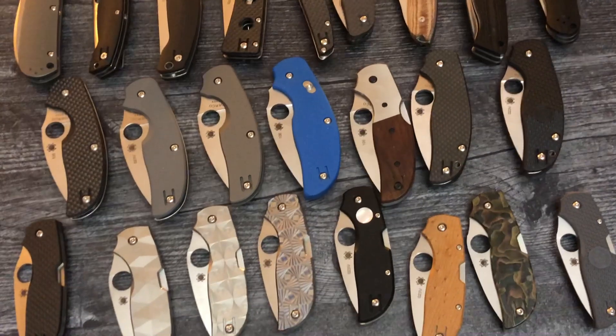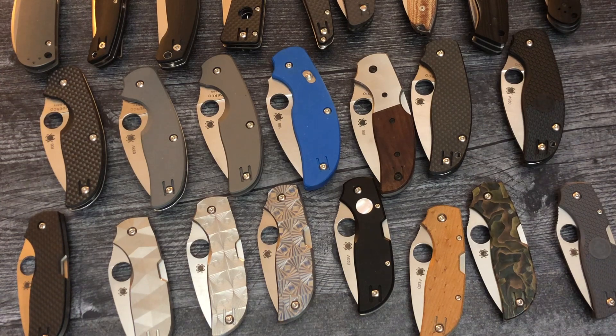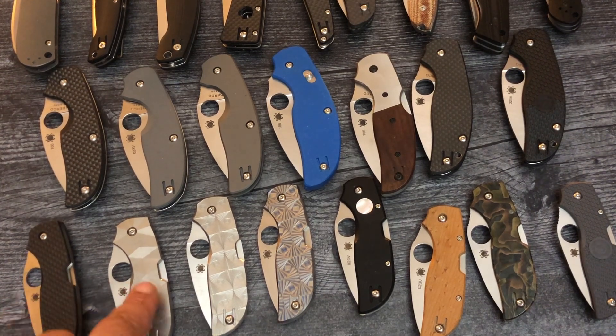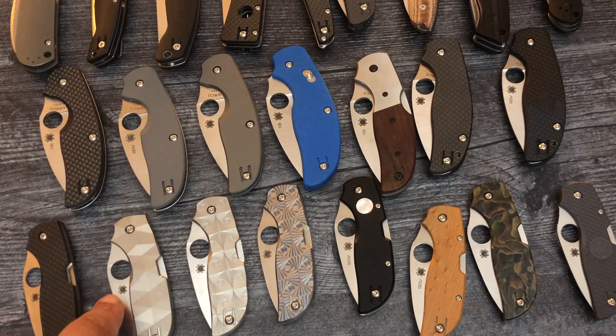Down to the Chaparral. The Chaparral One is Carbon Fiber. All the Chaparrals have 2.8-inch blades with CTS XHP steel, which is one of my favorite steels. These are great knives. This one is $155. The Titanium, which is so hard to find — I had trouble finding it — that's $230.